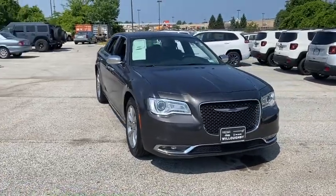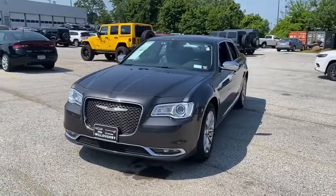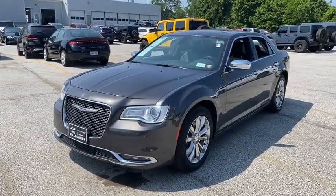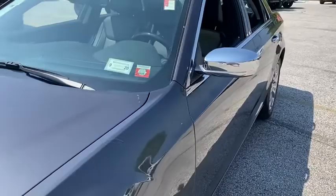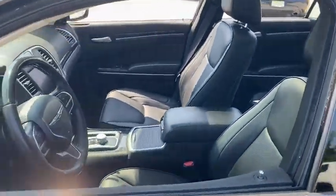Stop by and take a look at the 2019 Chrysler 300. The Chrysler 300 combines sport and luxury in one unique and powerful package. If you're looking for elegance and performance, the 300 delivers. This vehicle has less than 45,000 miles. Here are some of this vehicle's great options.